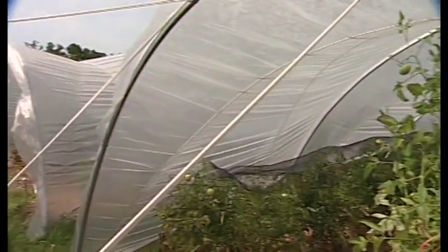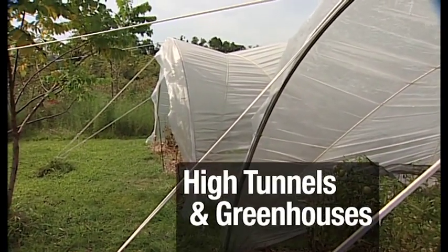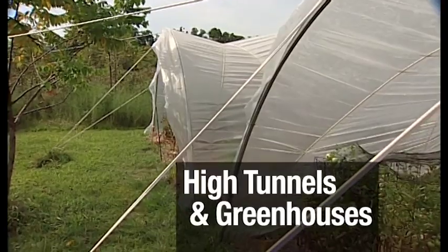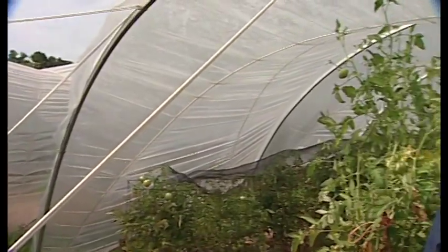What you see here is the very beginning of one of my two high tunnels, also known as hoop houses. They are a light greenhouse type of structure that you can find now on more and more farms. I always had one or two smallish ones on the side of my farming, but lately it has become a main focus for me.